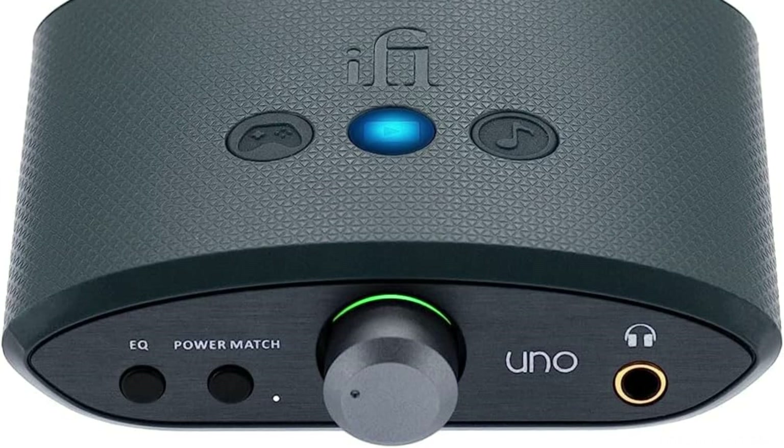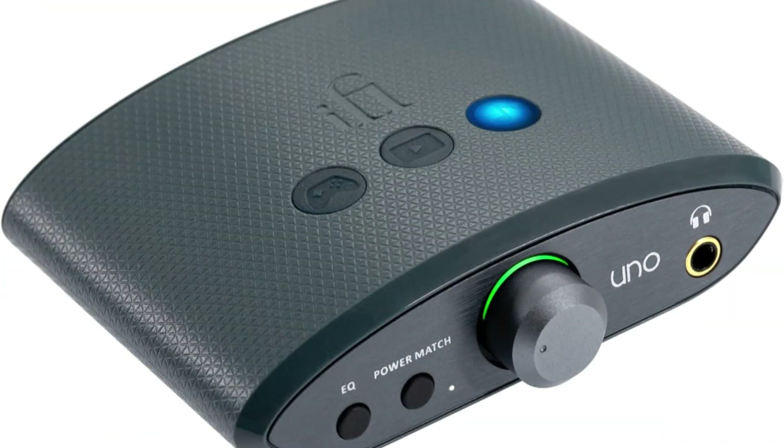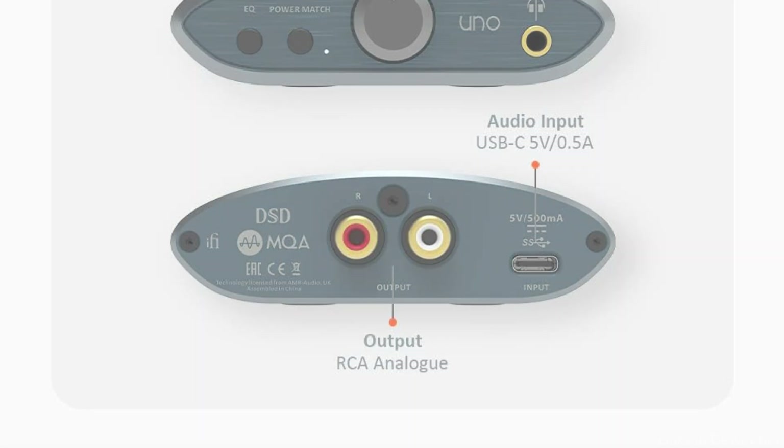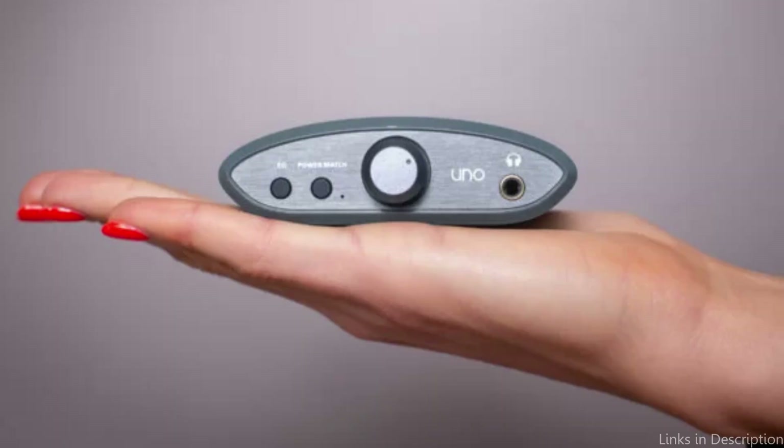The accompanying USB-A to USB-C cable is required to power the gadget; the USB-A end of the cable can be plugged into a power device or a power outlet. You may link it to other digital audio sources, such as Blu-ray players or game consoles, thanks to its optical input. This gives the iFi Uno even more versatility and makes it a useful addition to any audio system.